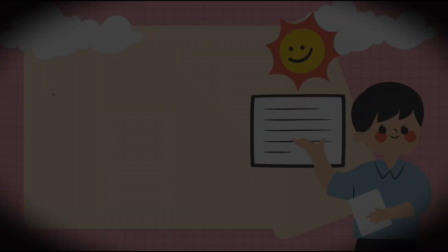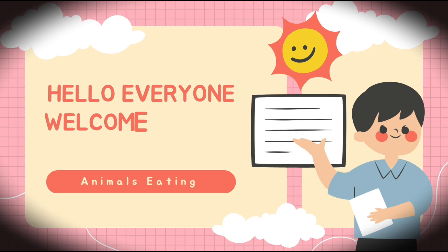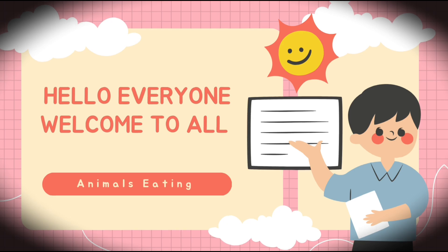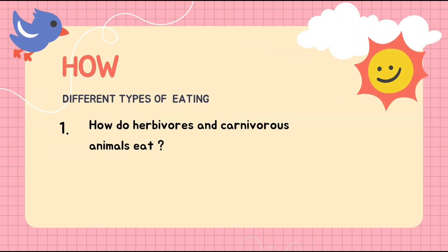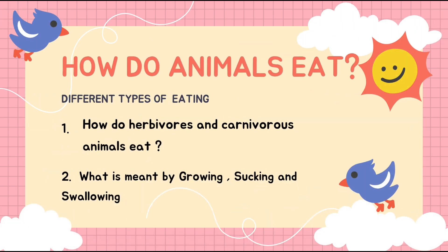Hello friends, welcome to Perfect Classes. We are learning Class 3 Science, Chapter 1: Food and Feeding Habits of Animals. We learned before why animals need food and the eating habits of animals. Today we are learning how animals eat and the different types of eating.